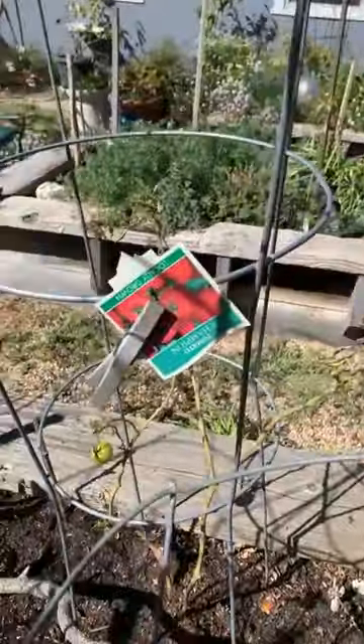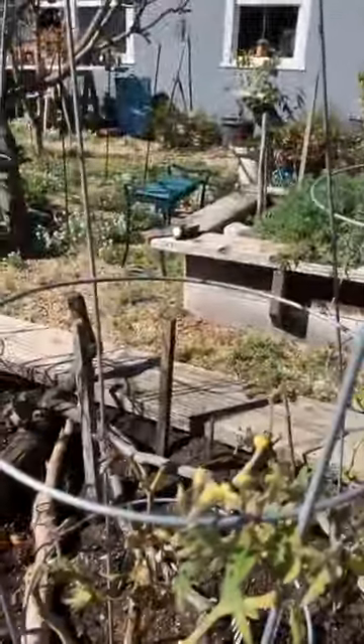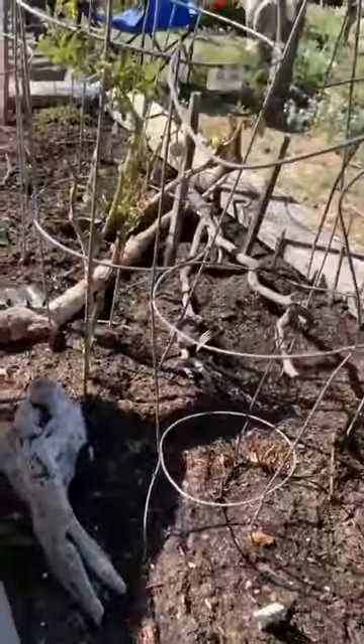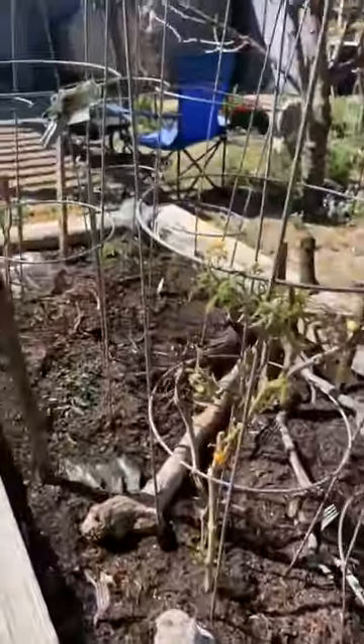It's a Champion variety, and I actually have some other Champions in here, plus a Husky Cherry Red. You can see there are cherries on there already. There are forks stuck in here and things — that's to keep the cats out. I've also got some I need to start from seed but haven't gotten that far yet.